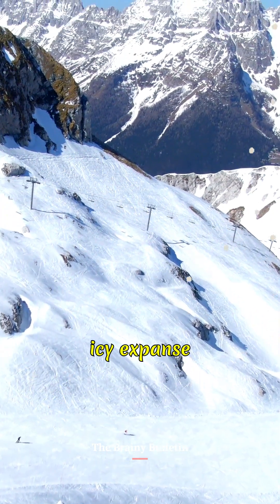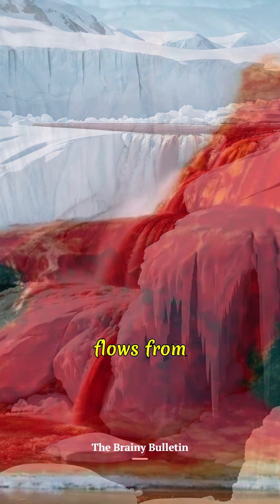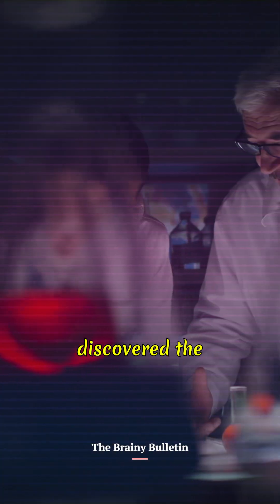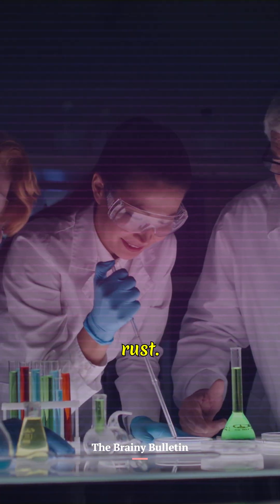Hidden deep in Antarctica's icy expanse lies a chilling mystery — Blood Falls. This eerie crimson waterfall flows from Taylor Glacier, staining the ice red. Scientists discovered the blood-like color comes from iron-rich saltwater. When it hits the air, it oxidizes, turning red, much like rust.